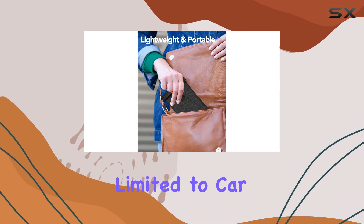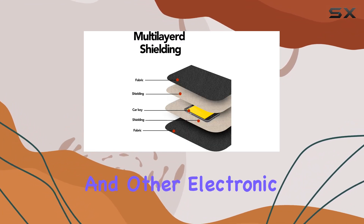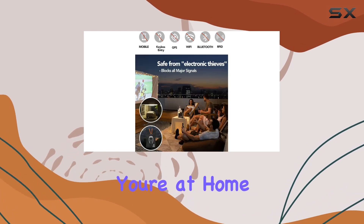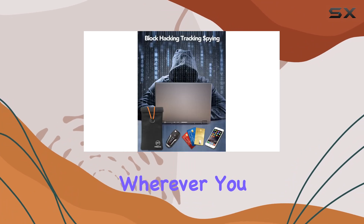It's not just limited to car keys — it can also accommodate smartphones, credit cards, and other electronic devices. Whether you're at home, at the office, or on the go, this pouch provides peace of mind wherever you are.